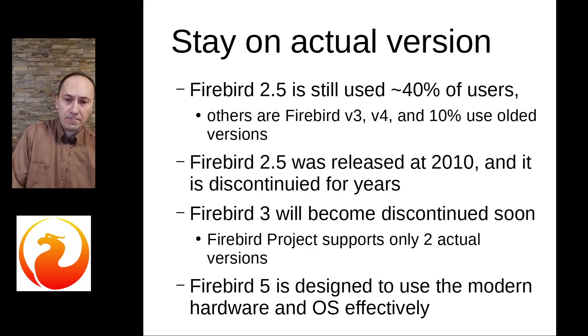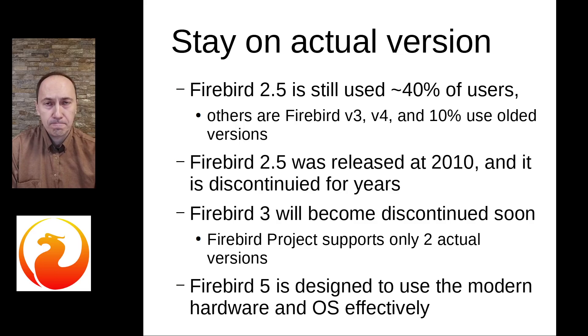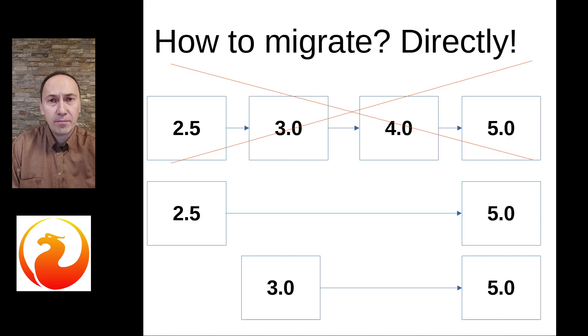During these 14 years, the Firebird project has made tons of improvements, and now is the best time to jump directly from version 2.5. By jump, I do not mean that you need to do backup and restore tonight and start with Firebird 5 tomorrow. Migration is a process which requires preparation and a step-by-step approach. Jump means that it is possible to directly migrate from version 2.5 to version 5, or from version 3 to version 5 — intermediate migrations are not necessary.